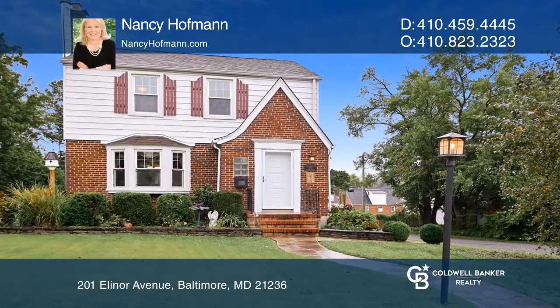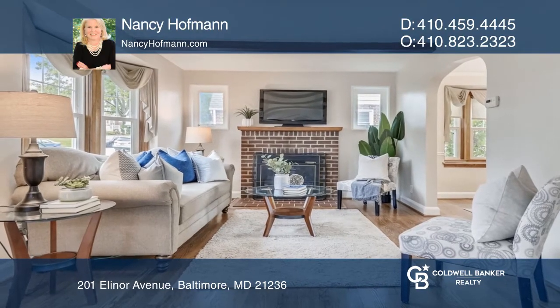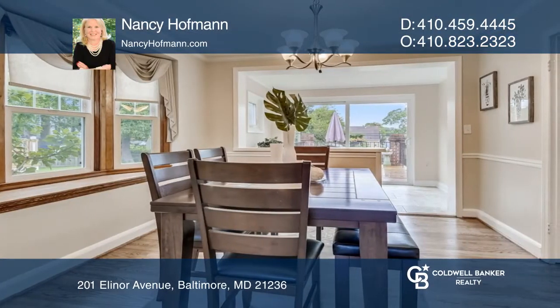Welcome to this turnkey colonial with fresh paint and refinished wood floors. The Eaton kitchen has oak cabinets, granite counters, stainless steel appliances, and newer ceramic tile flooring.